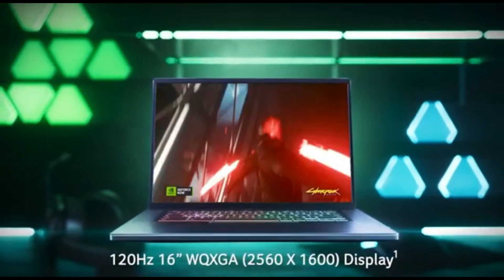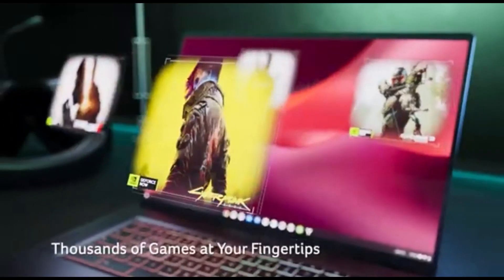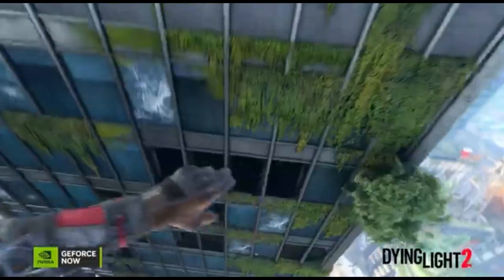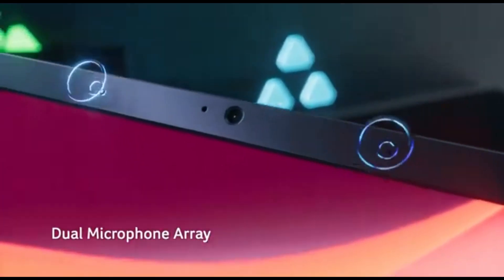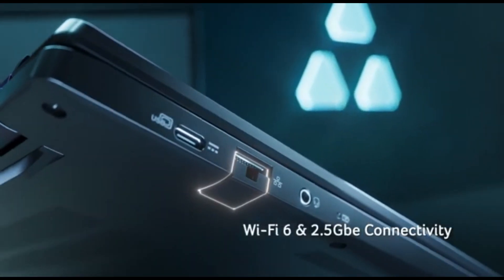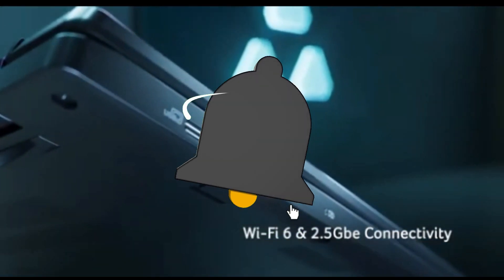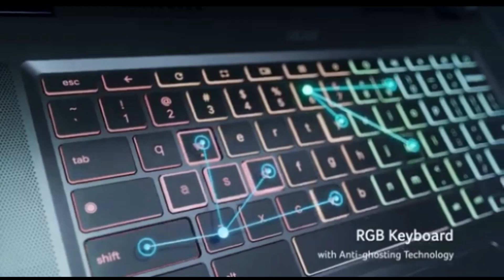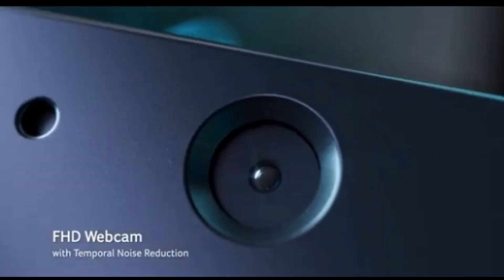Acer recognizes the significance of remaining cool under pressure. The Chromebook 516 has a tuned cooling mechanism that prevents overheating during lengthy gaming sessions, delivering top performance when you need it most. It comes with a variety of connectivity choices, including USB ports, HDMI, and more — don't let limited ports hold you back from connecting gaming peripherals, external screens, and accessories. The Chromebook 516 also comes with a long-lasting battery, ensuring you stay charged and ready for action whether you're on the go or gaming at home.